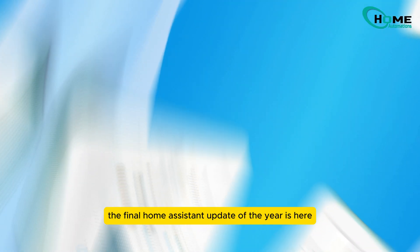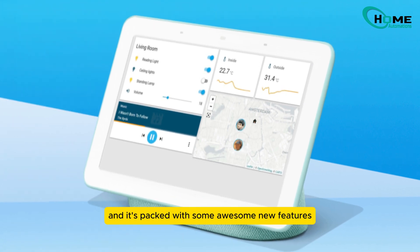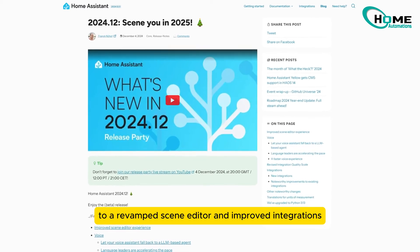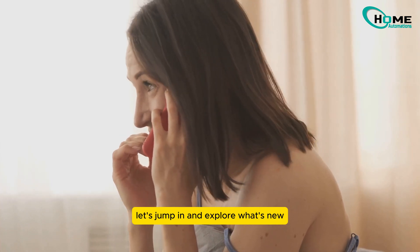Hey everyone, the final Home Assistant update of the year is here — December 2024 — and it's packed with some awesome new features. From smarter voice commands to a revamped scene editor and improved integrations, there's something for everyone. Let's jump in and explore what's new.